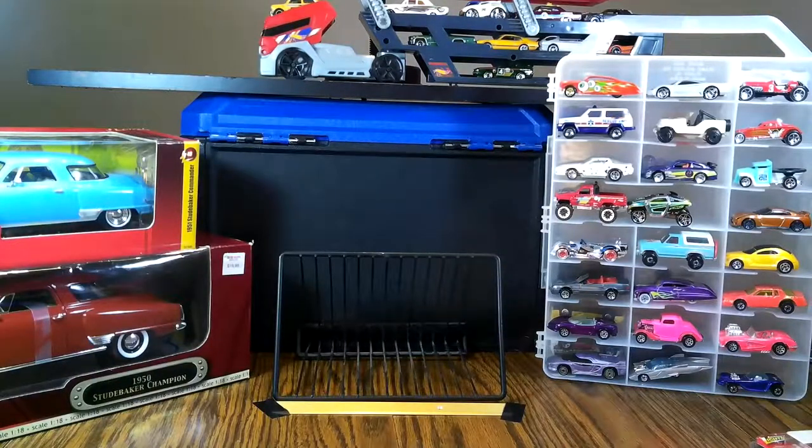Today we have some incredible content. Remember last week, Dad, we told everybody this week we're going to have a Johnny Lightning special. That's right. So today we've got some Johnny Lightnings from way back. This is Dad's collection of some Johnny Lightnings.